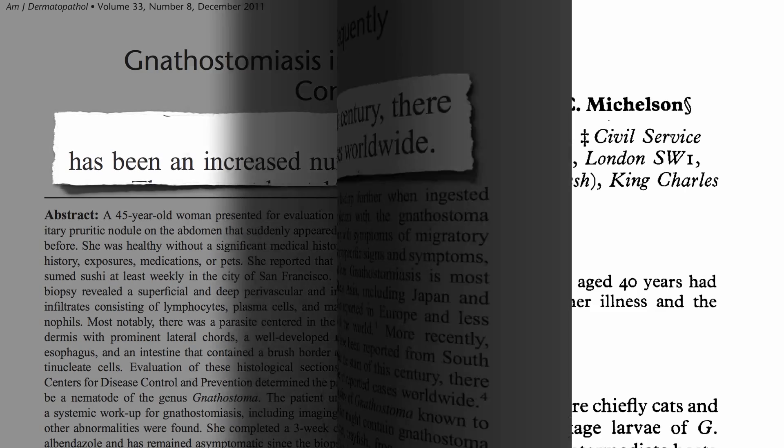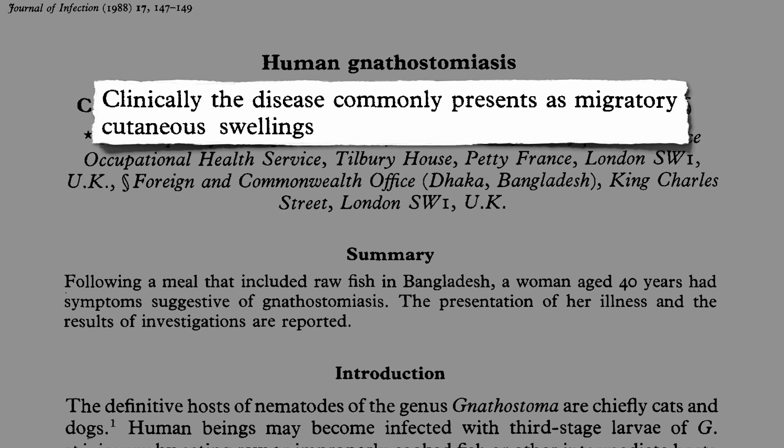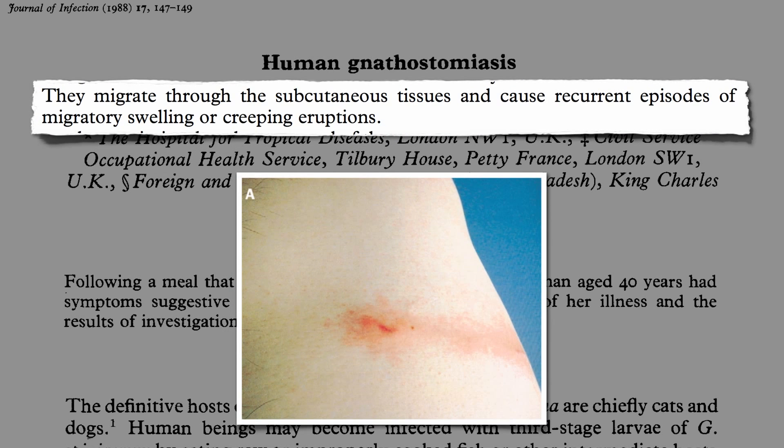Clinically, the disease commonly presents as migratory cutaneous swellings — bumps on the skin that move around. Why? Because there's a worm under there. They migrate through the subcutaneous tissues under the skin and cause migratory episodes, recurrent episodes of migratory swelling, or creeping eruptions.